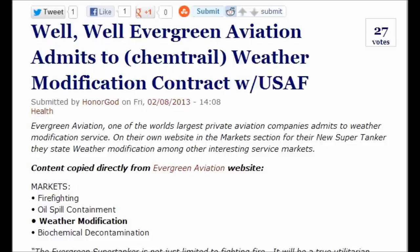Hi everybody. Today is February 8, 2013. Well, well — Evergreen Aviation admits to chemtrail weather modification contract with U.S. Air Force.